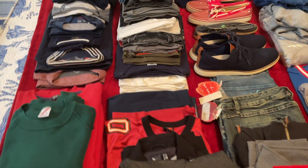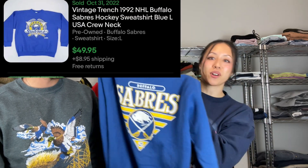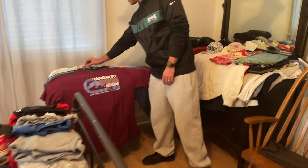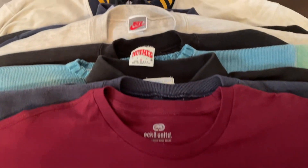This is actually insane. Just going to give a little overview — got another banger, another vintage tag right here: Swingster, made in the USA, huge front print. Can't go wrong with these. He said he had a lot, I just didn't think it was this much.